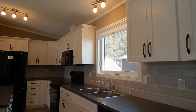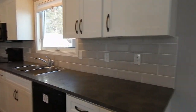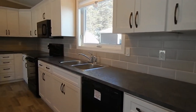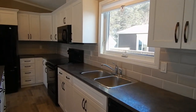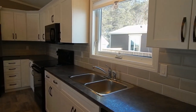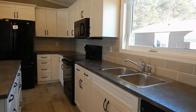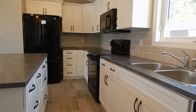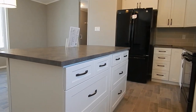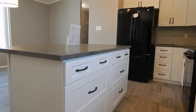Nice size island with two pot and pan drawers. Pendant lights above. There's a view of our pantry with four shelves, and a sconce light on the side.